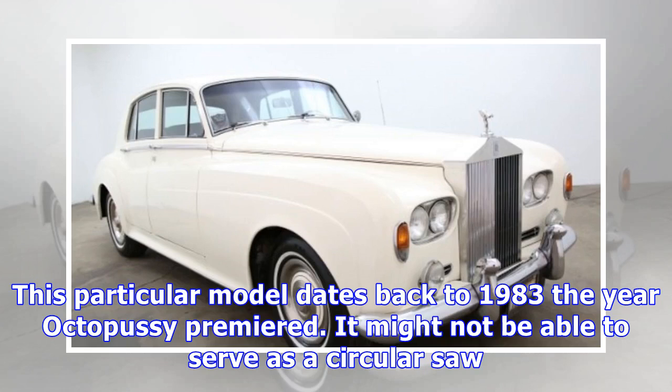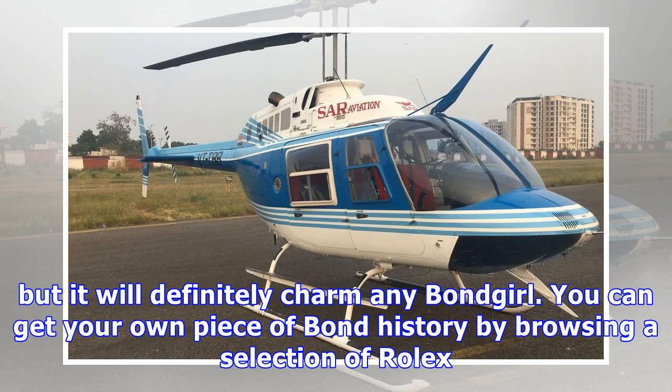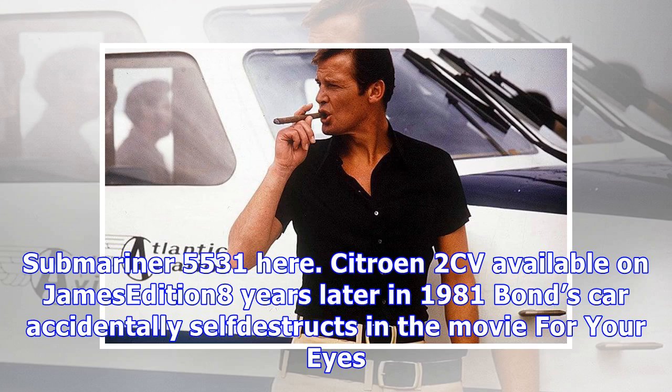This particular model dates back to 1983, the year Octopussy premiered. It might not be able to serve as a circular saw, but it will definitely charm any Bond girl. You can get your own piece of Bond history by browsing a selection of Rolex Submariner 5513 here on James Edition.